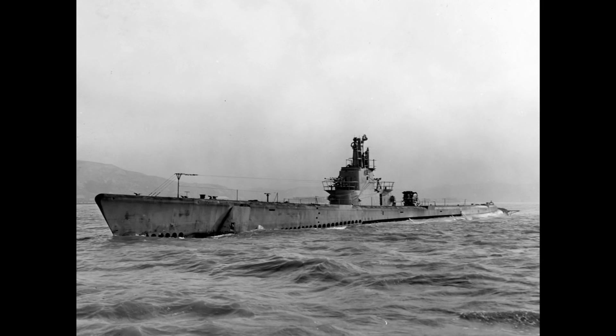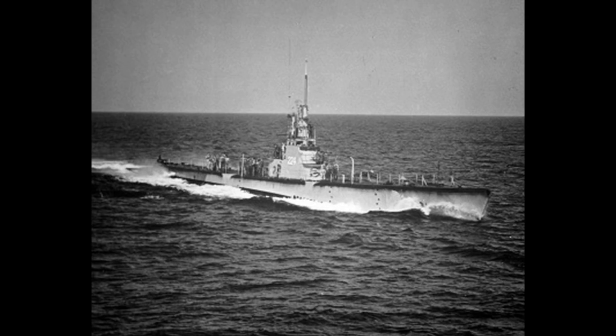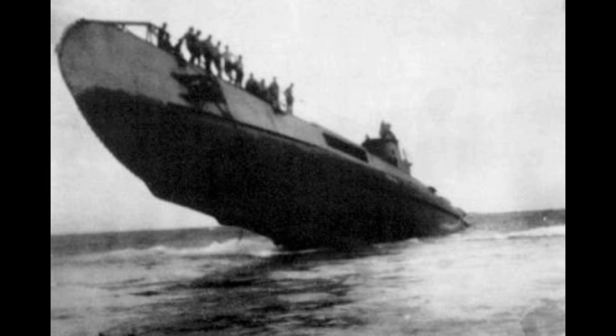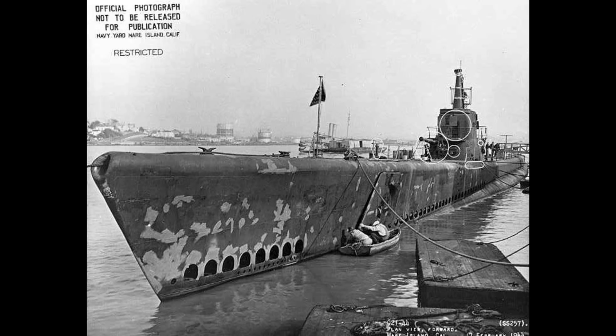Gato class submarines would go on to achieve the top three tonnage-sunk figures for any US submarine in the war and would also achieve a number of notable kills. The USS Albacore sank the Japanese aircraft carrier Taiho; Barb managed to sink a passing train and acquired a rocket launcher which it used in shore bombardment missions at night; Cavalla sank the Japanese aircraft carrier Shikaku. USS Cod conducted the only intentional submarine-to-submarine rescue so far in history. Finback rescued then-Lieutenant Junior Grade George H.W. Bush after his Avenger torpedo bomber crashed in the Pacific — he would of course go on to be a future President of the United States. USS Harder turned the tables on its hunters, sinking a total of five enemy destroyers.